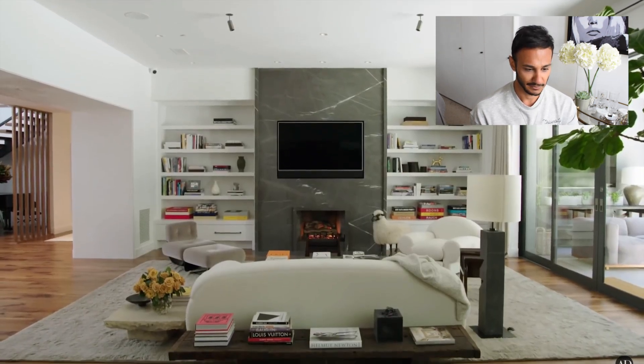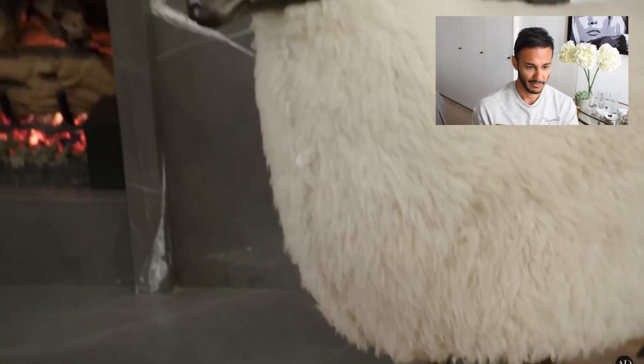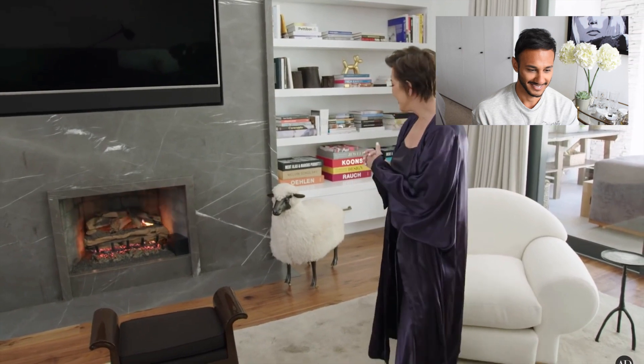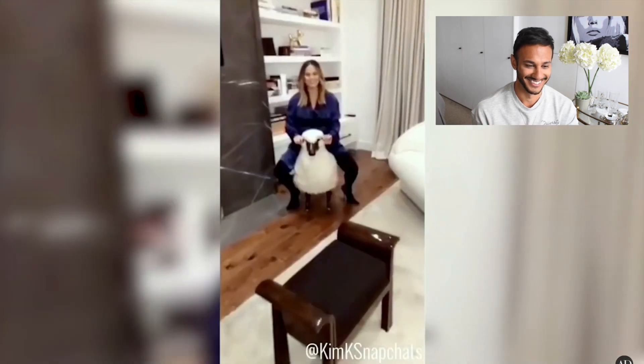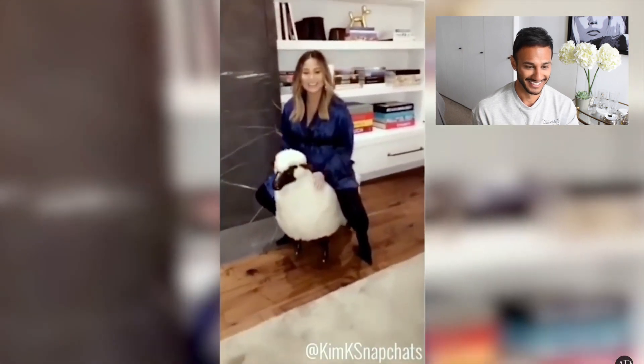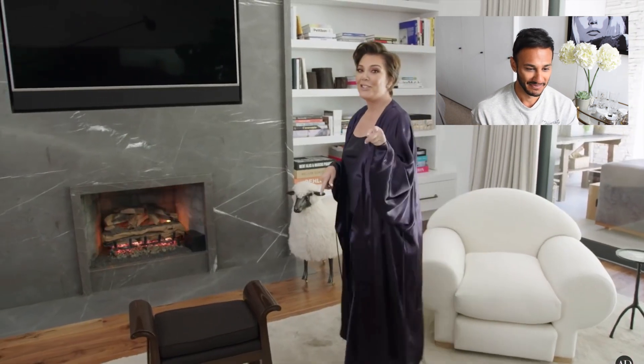Over here is my Lalonde sheep, which I love and I'm very proud of. The last time I entertained here and Chrissy Teigen came over, after one little glass of wine, she was riding my sheep. Don't sit on my sheep — makes me cranky.